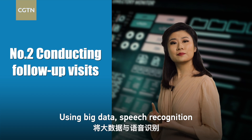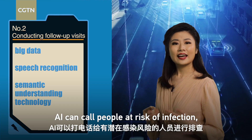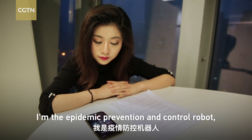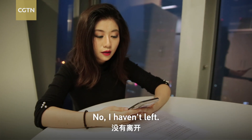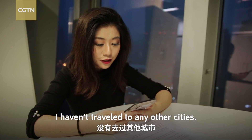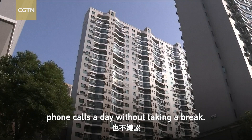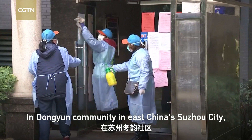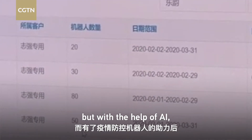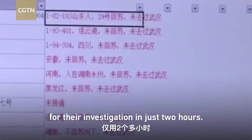Number two: conducting follow-up visits. Using big data, speech recognition and semantic understanding technology, AI can contact people at risk of infection. This AI volunteer can make 10,000 phone calls a day without taking a break. In Dongying community in East China's Suzhou city, limited staff were not able to screen all 7,000 residents, but with the help of AI, they can get a report with categorized information for their investigation in just 2 hours.